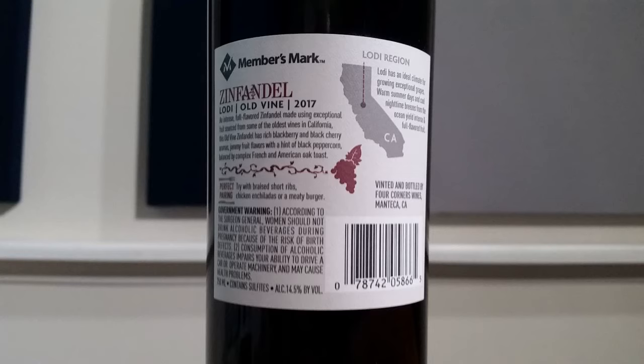It says vinted and bottled by Four Corners Wines in Manteca, California. For perfect pairing, the label says try with braised short ribs, chicken enchiladas, or a meaty burger — and I don't have any of those tonight, but I think I have a couple of equivalents. Zinfandel is known for producing very high alcohol content, and we'll get into that a little later as we learn more about the grape.